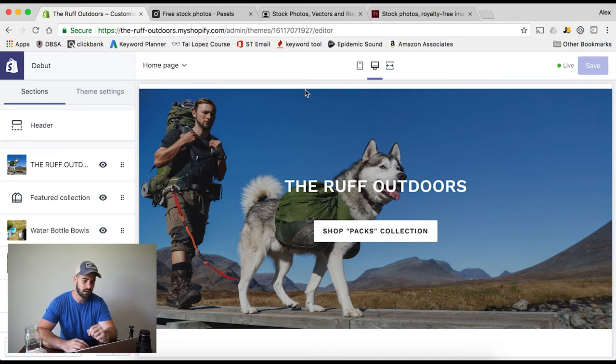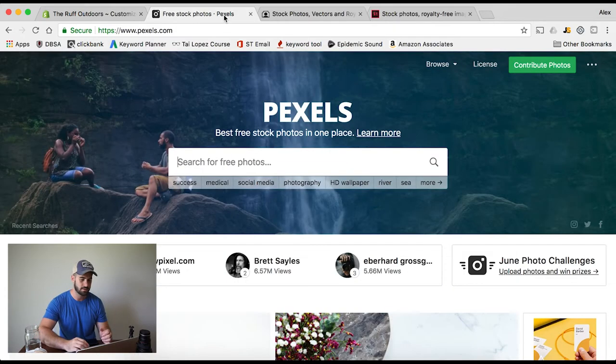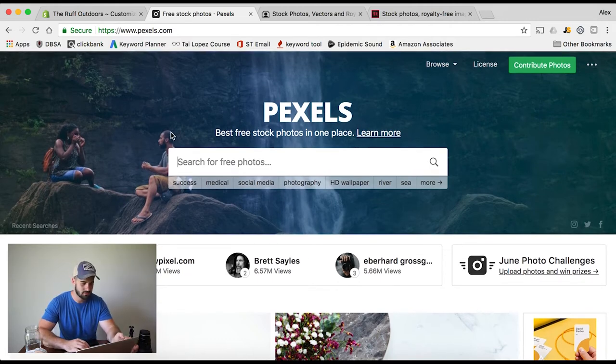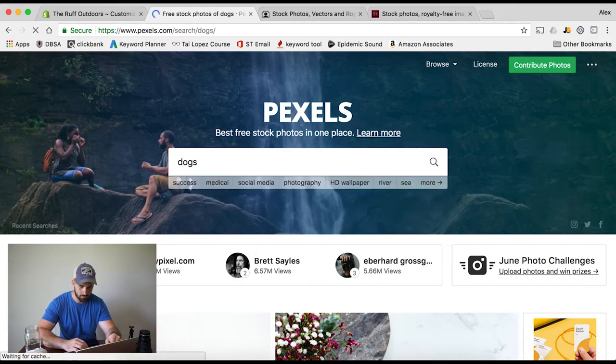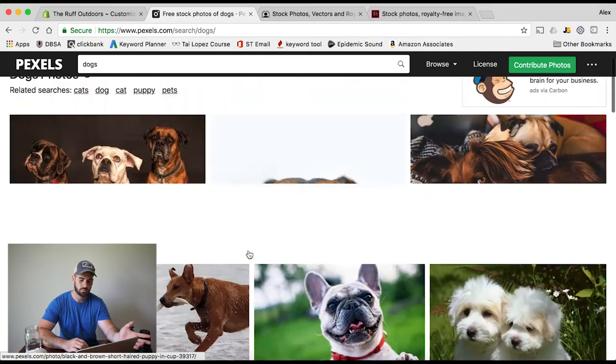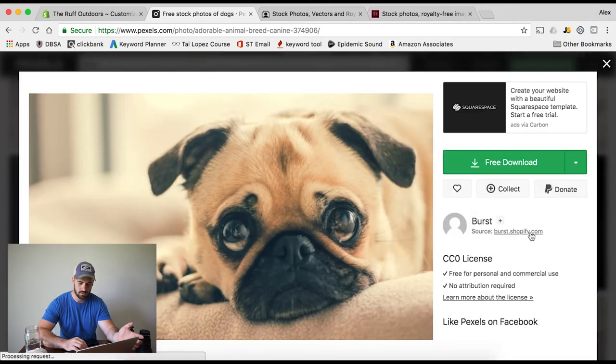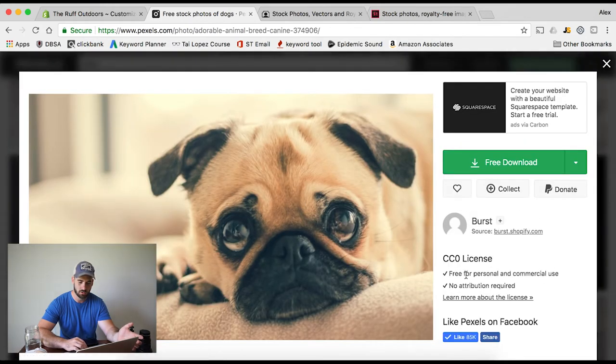The very first one is the free website. It is called Pexels.com — P-E-X-E-L-S. I'll leave a link for it below; it's not an affiliate link or anything. This is all free stock footage that you're allowed to use personally or commercially. Let's go ahead and just type in 'dogs,' for instance, and you'll see that so many pictures pop up. We'll just click on this one, for example, and you can see that it says free for personal use and commercial use, and you don't have to name the photographer. Very cool.